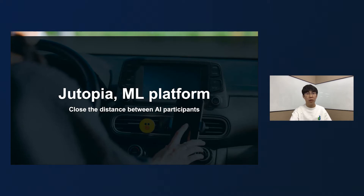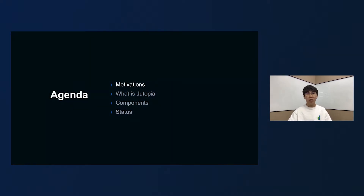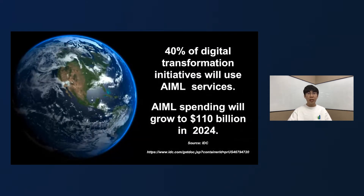Let's start now. I will introduce it in four parts. The first is the motivation of our project. Let's first look at the background reasons why we initiated the Dutopia project. From the latest research report of the International Data Corporation, they forecast global spending on artificial intelligence will grow to $110 billion in the year 2024. They also said companies will adopt AI, not just because they can, but because they must.